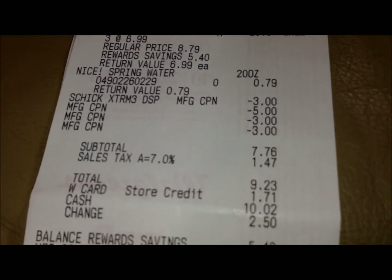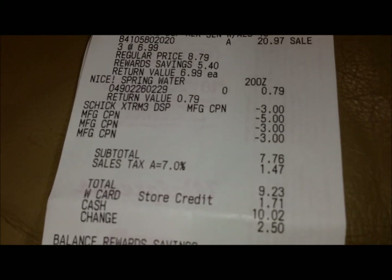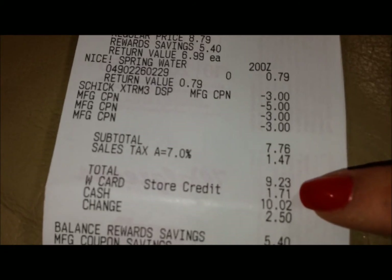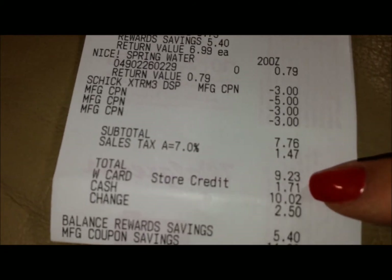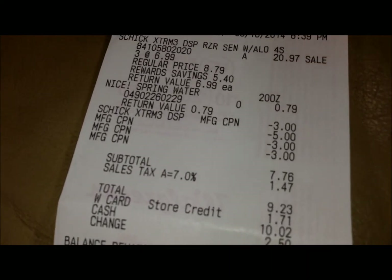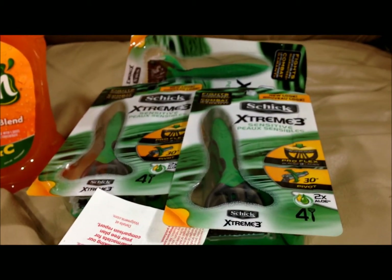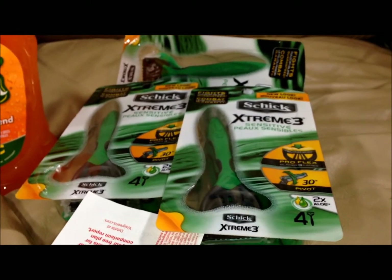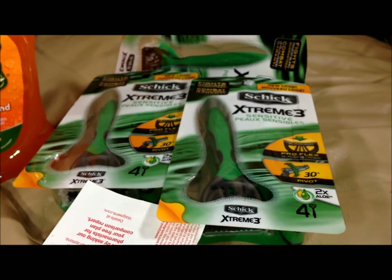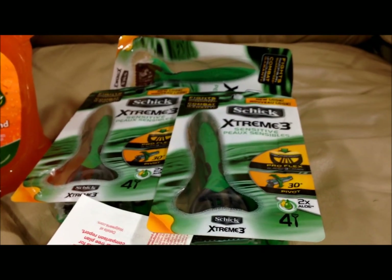That made the total out-of-pocket for this order $7.52 — I also had a gift card with $1.71 left on it, so by the time they took that off and applied all the coupons, it was $7.52 for all of those razors. Not bad at all. By the time I earned my $5 credit towards my next purchase, I actually made these razors just $0.84 a pack. Unbelievable deal.